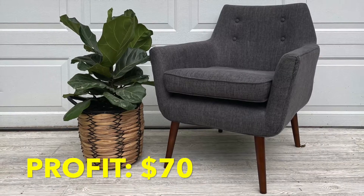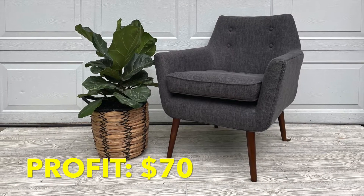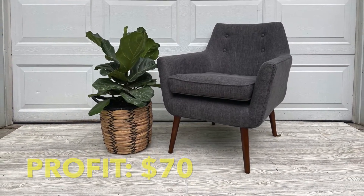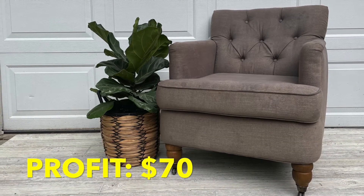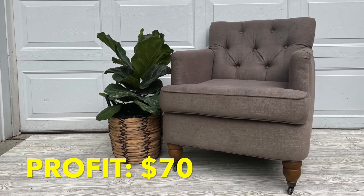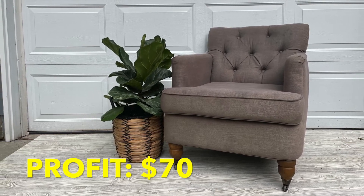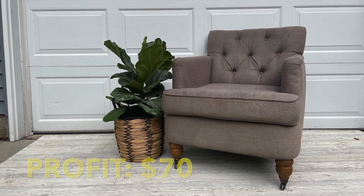This chair sold for $70, which I was really excited about — that was $70 of profit. Now this gorgeous second chair I actually had listed for $50, but someone asked if I could hold it for a couple of days and offered to pay an extra $20, so in total I sold that chair for $70 as well — a nice $70 of profit.